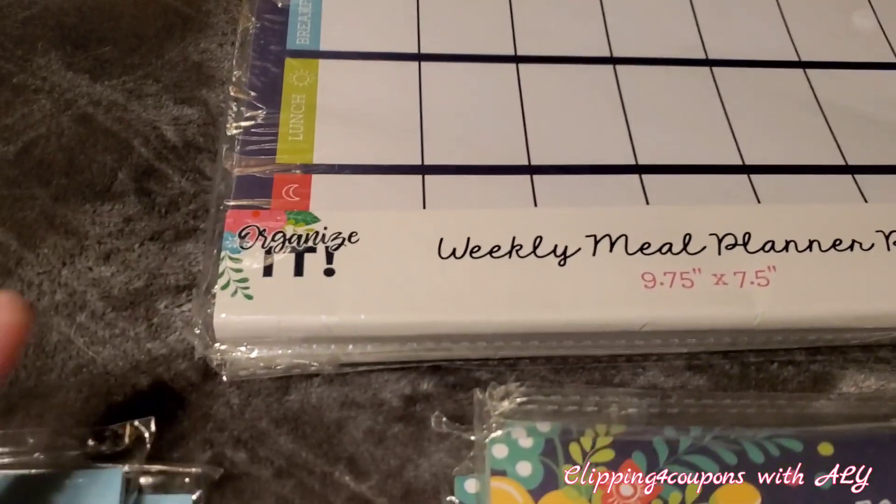I also came across rulers, regular price $1, ringing up for only 10 cents. My store had a yellowish color and a blue one. The brand is My Plan My Way, and I was able to score quite a few of those.